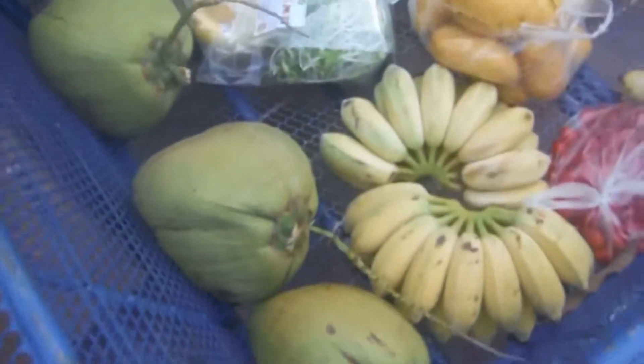And there we have it — that was our fruit haul from the market, and we foraged these coconuts.